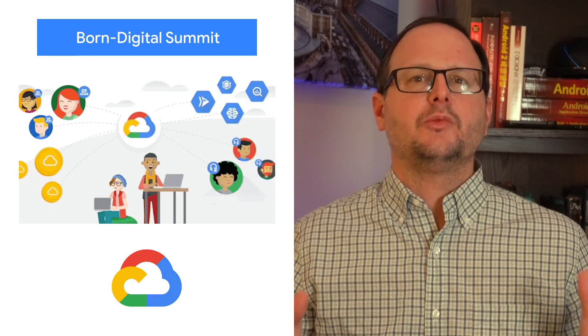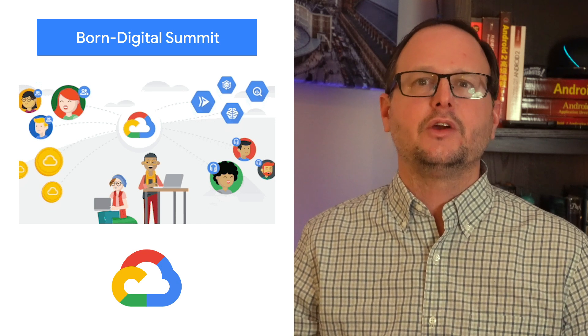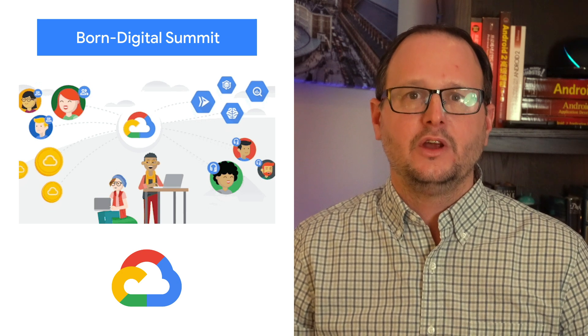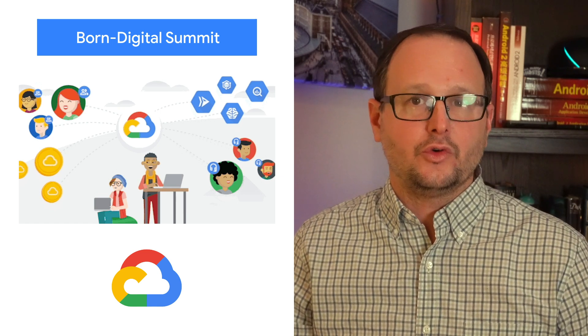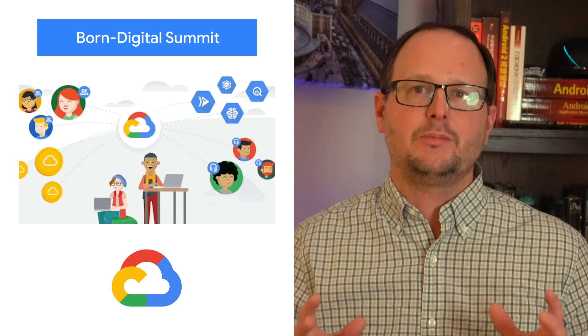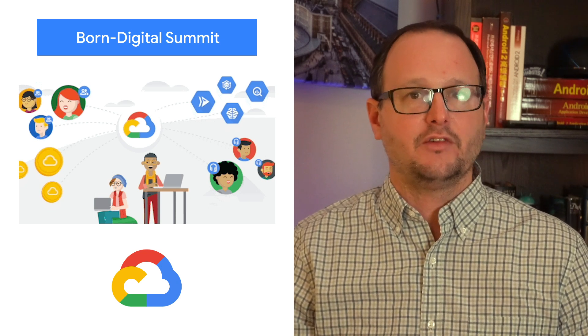Drawing on the experience of our customers, the Google Cloud Born Digital Summit will offer practical guidance on building a resilient and scalable foundation for great customer experiences. Over this half-day event, we'll highlight proven best practice approaches to data, architecture, diversity and inclusion, and growth with Google Cloud solutions. Born Digital is an event for app developers, technology innovators, and business leaders who are disrupting the market and shaping the future. Check out the post to register and learn more about the March 25 event.